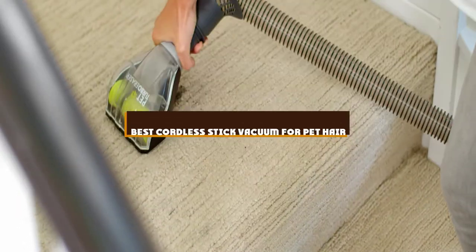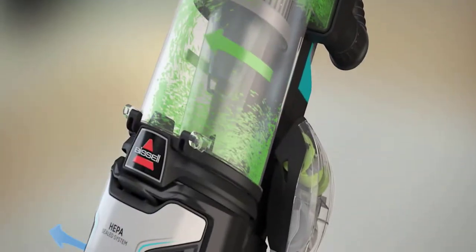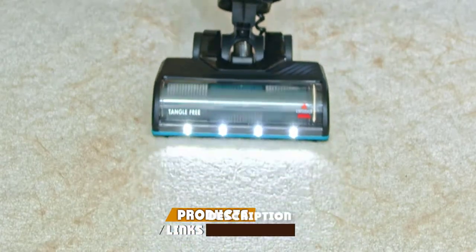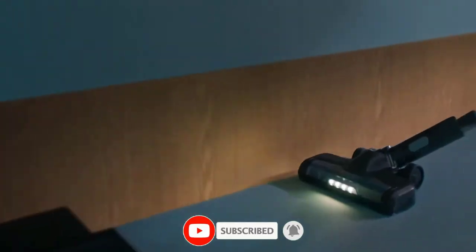If you're looking for the best cordless stick vacuum for pet hair, here's a list you must see. We made this list based on our personal preference and sorted it based on the features, prices, quality, durability, and reputation of the manufacturers and customer feedback. We've included options for every type of customer.